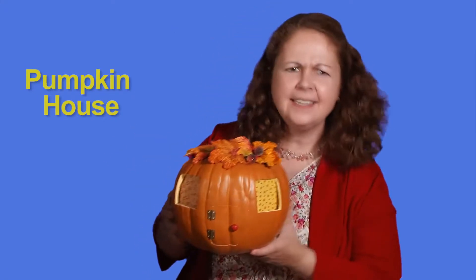I have a pumpkin here and it looks like it's being used for something very special. It looks like a little house, doesn't it? What kind of little finger puppet do you think might live in this pumpkin house? It could be a mouse or a little raccoon. Yes, those are good guesses.